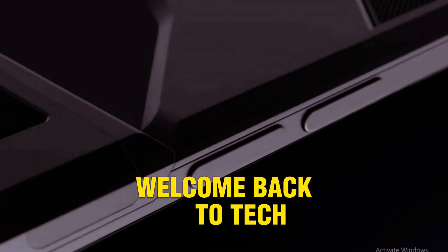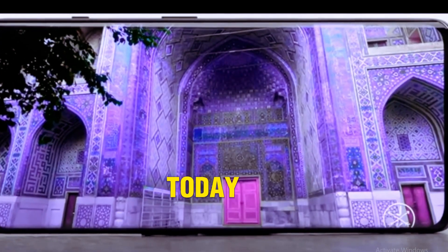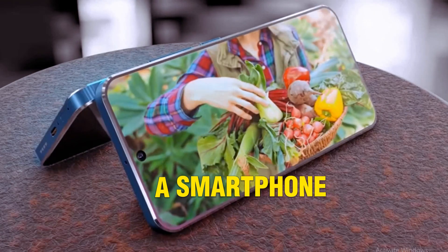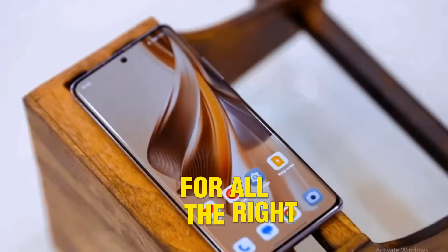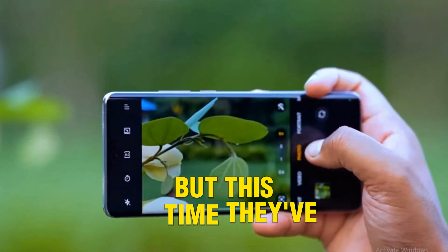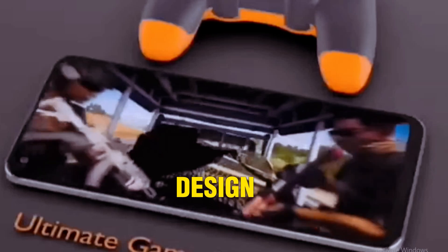Welcome back to TechWise, your home for honest and detailed tech reviews. Today we're diving deep into the Nokia X200 Ultra 5G, a smartphone that's turning heads for all the right reasons. Nokia is known for durability and reliability, but this time they've gone all in on design, performance, and innovation.